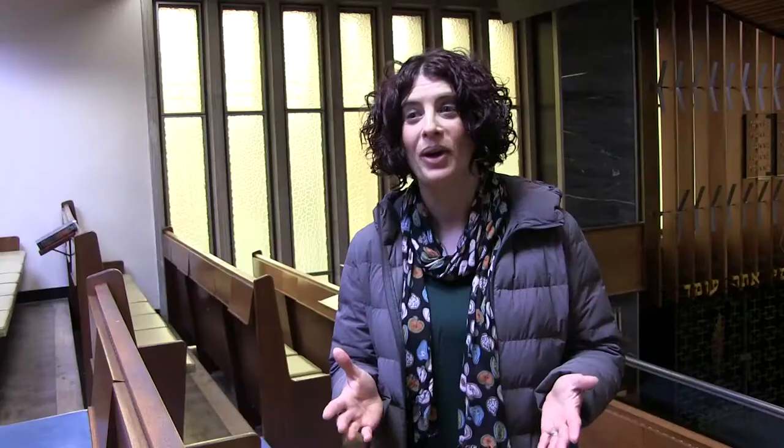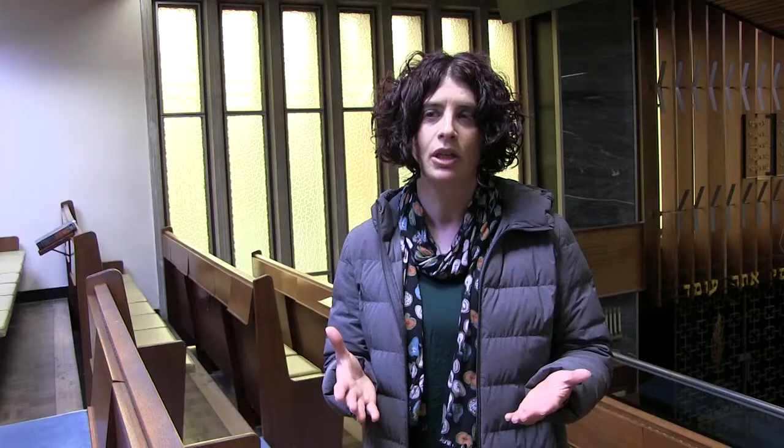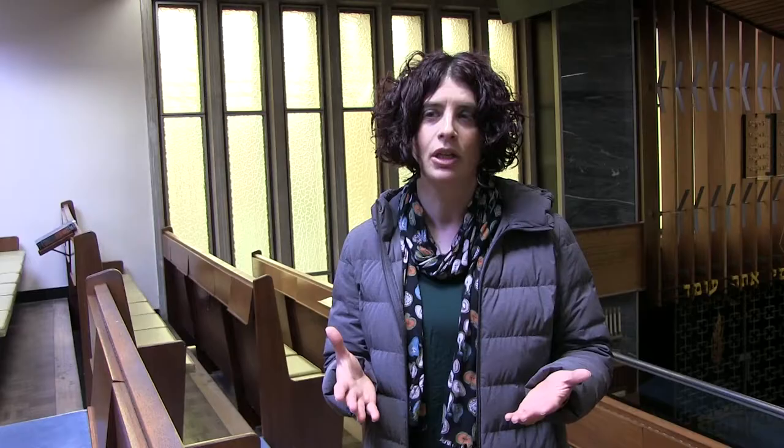A very warm welcome to the Ladies Gallery. Well, I would say a warm welcome, but given that it's the middle of April it is absolutely freezing, and that is a problem with the Ladies Gallery. We have really poor ventilation, which means in the summer we are absolutely schvitzing and in the winter we are absolutely freezing.